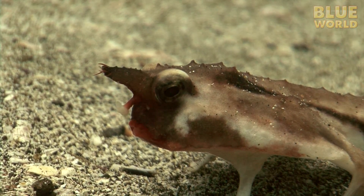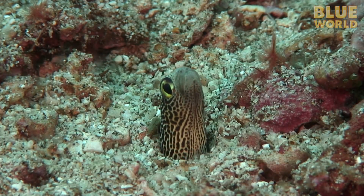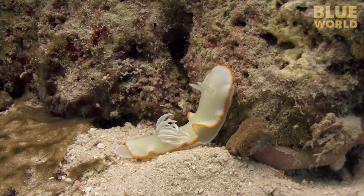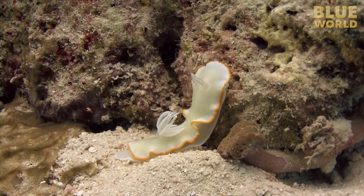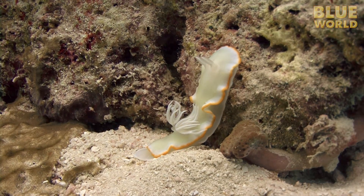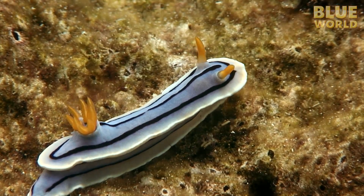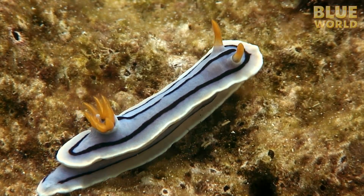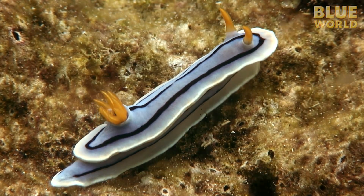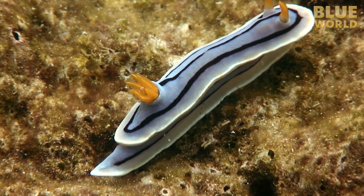There are all kinds of amazing animals in the ocean. Some of them are completely unknown by the average person. The nudibranch is one such curious animal. A nudibranch is basically a snail with no shell, sometimes called a sea slug. The bushy tuft on the back of this nudibranch is actually the animal's gills, which is where nudibranchs get their name. Nudibranch means naked gill.